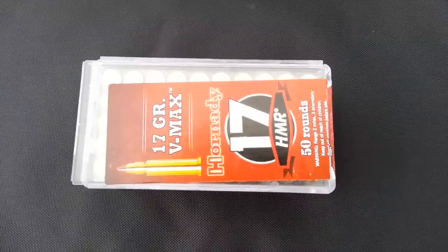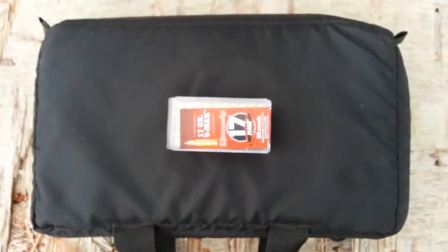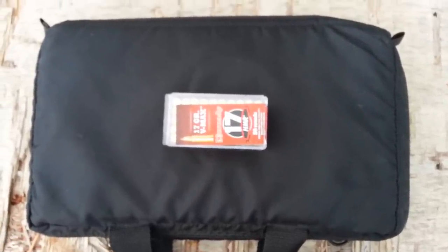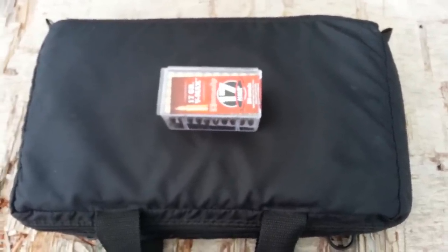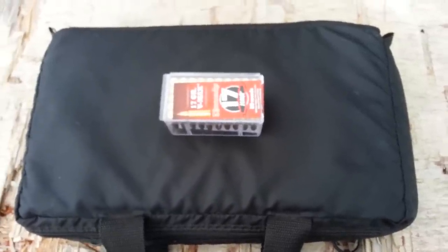The pistol it goes in is in this little bag. It is a Ruger Single Six in 17 HMR. Now this is brand new, unfired — a safe queen since 2003.